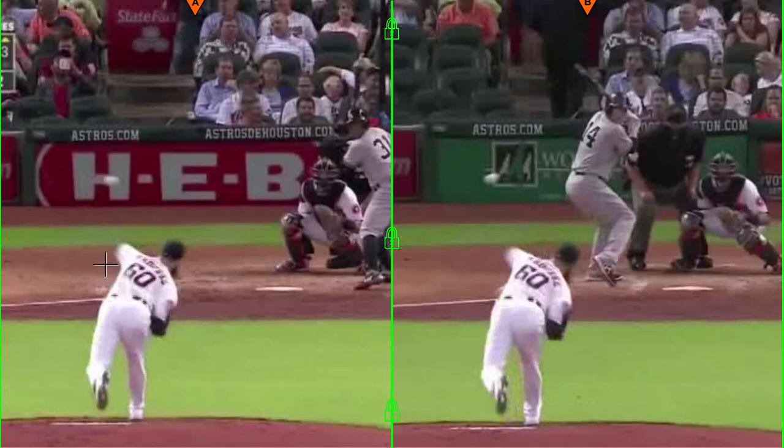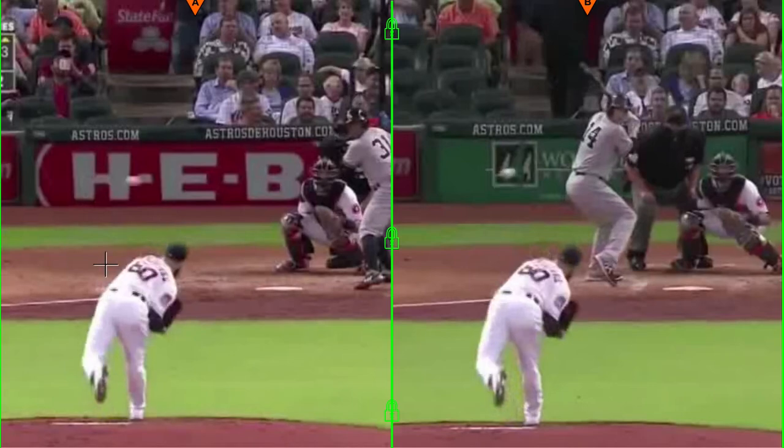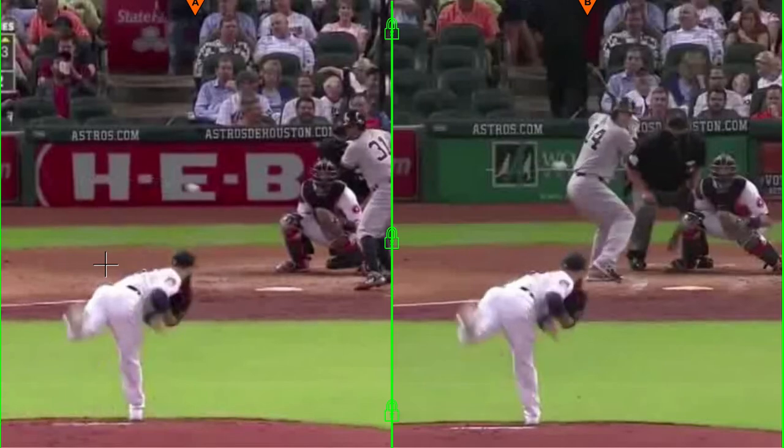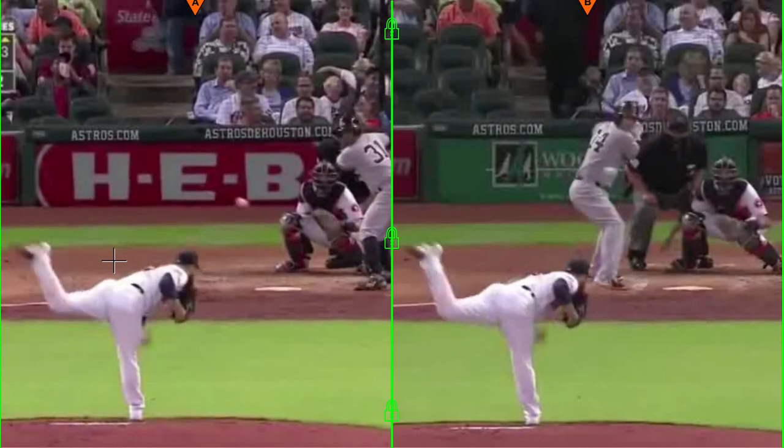This is where his head stays still, and as he gets through to get the optimal accuracy and optimal finish, he lets his shoulder meet his front hip.